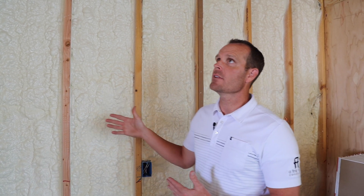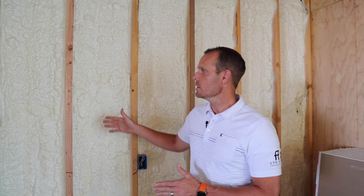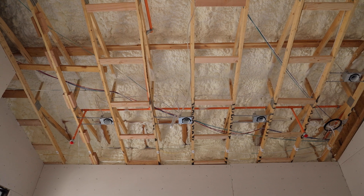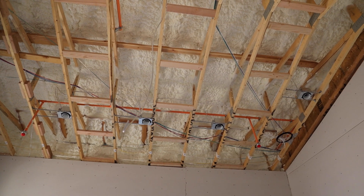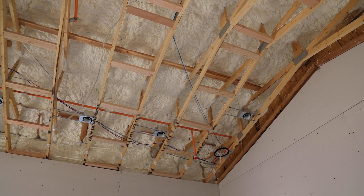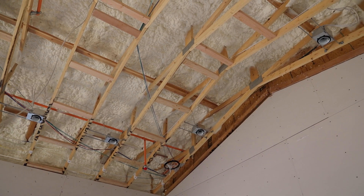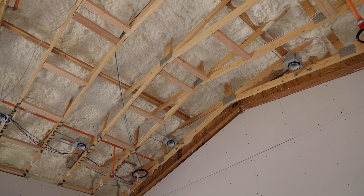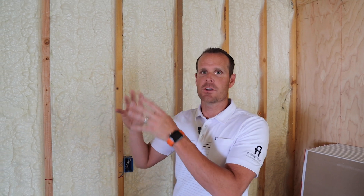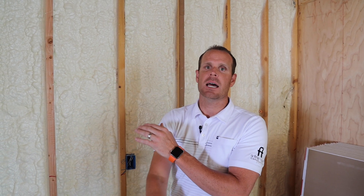One of the benefits is that not only are our exterior walls open-cell foam, but we also do the attic deck. In Arizona the attic is very hot — in the summer, attics can typically get 130, 140, 150 degrees very easily. It's very inefficient when your mechanical equipment — air handlers and duct work — are in the attic running down into the house, because you're creating cool air in a 140-degree environment and then pumping it through the house.